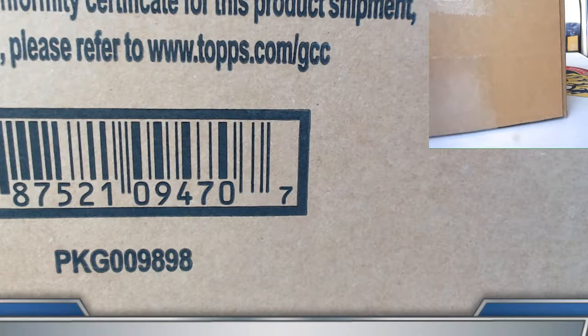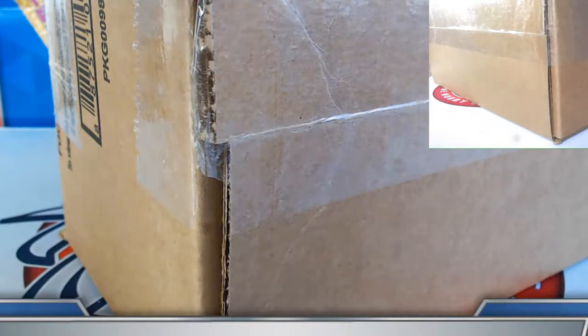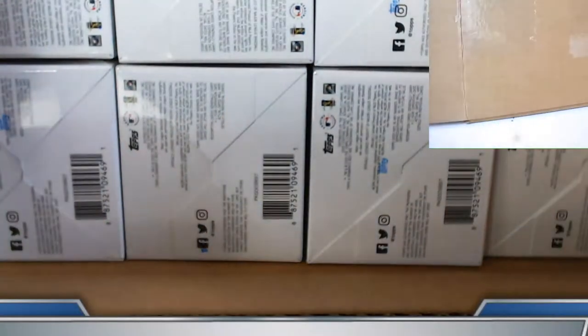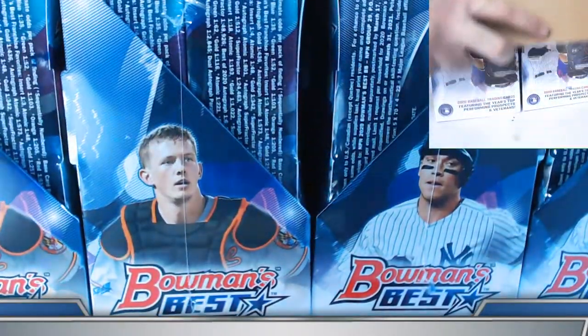All right guys and gals, welcome on back — case number nine of our 2020 Bowman's Best Baseball 10-case player break. Case number nine coming up on this video; case number 10 will follow — that one is set for 3:45 Eastern, 12:45 Pacific. I'll post the link here at the top and again at the end of the break as well. Good luck everyone.